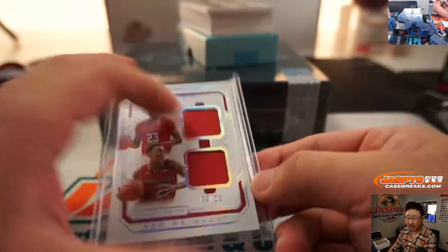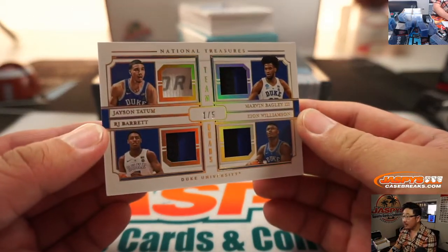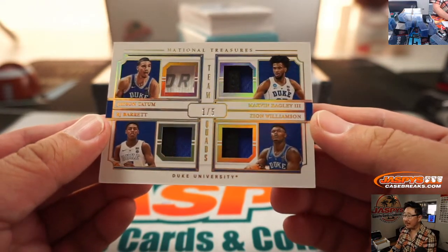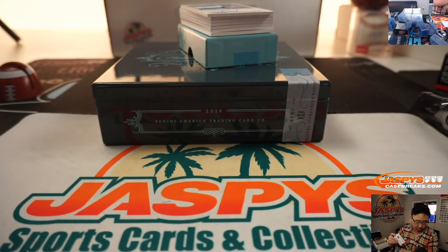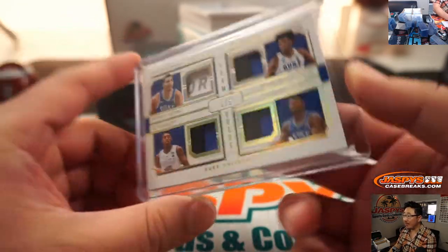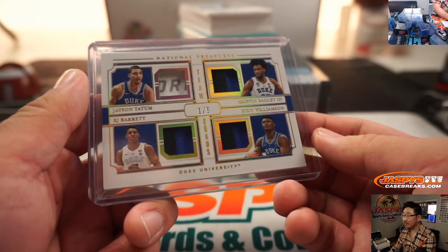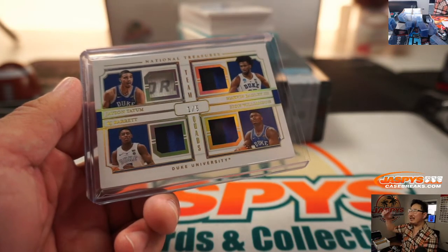I like number blocks — I don't have to randomize, especially in this case. Look at that — a quartet of Duke players: Jason Tatum, Marvin Bagley, R.J. Barrett, and Zion Williamson. One out of five, a train whistle — Marco with number one. That's a nice quad relic right there. Nice team quads. All aboard the Big Head Express!